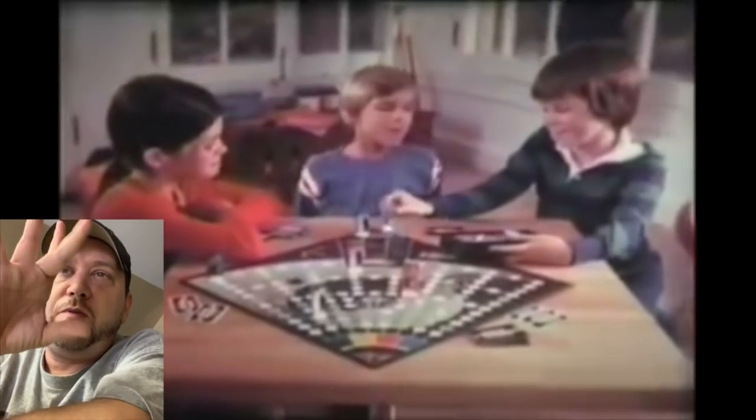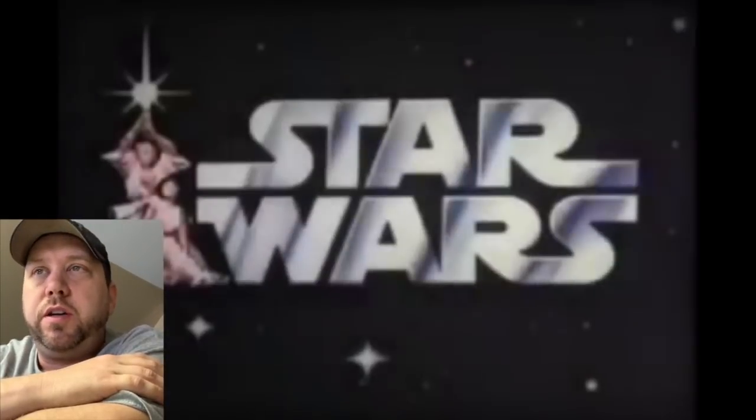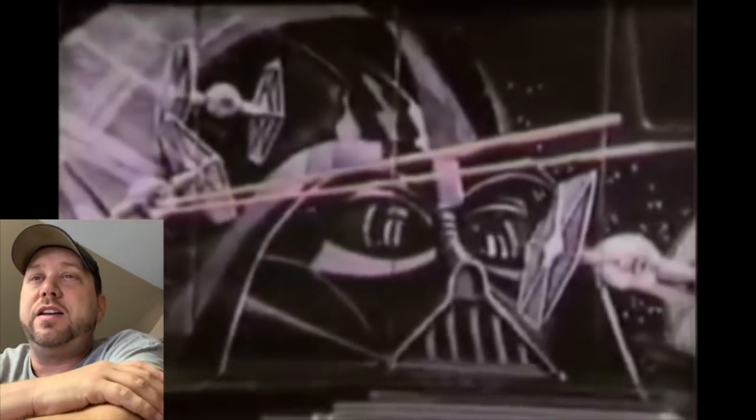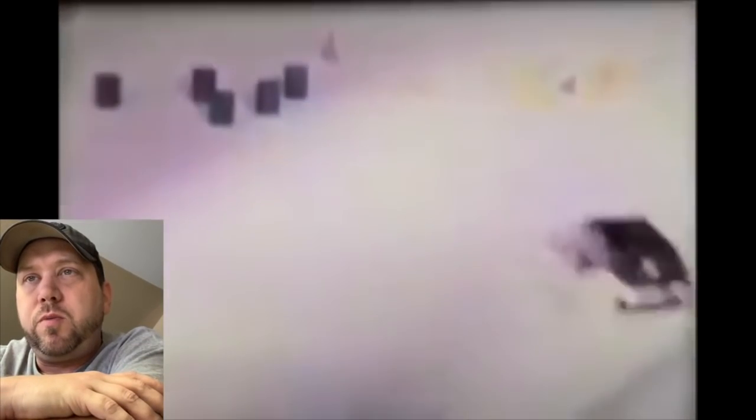Yeah, that little spinner never spins good. I have an Alien board game too — also not really fun. Oh, the van! I would like to get this again too. I had this as a kid — another piece I'd like to get. I had the black one, I think, and my brother had the white one. They shot sparks out the bottom. Vans were big in the 70s — I would love to have a real van like that with a Darth Vader panel on the side.